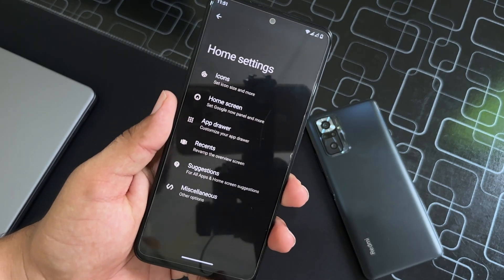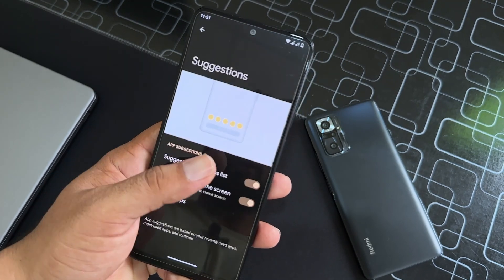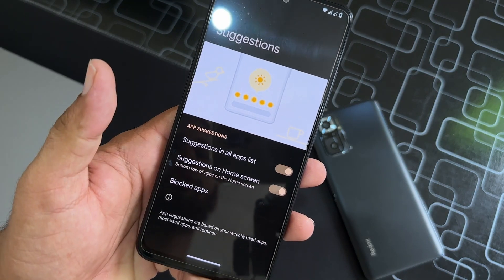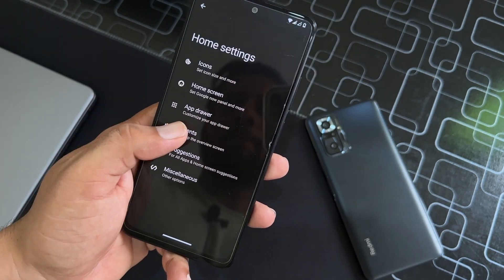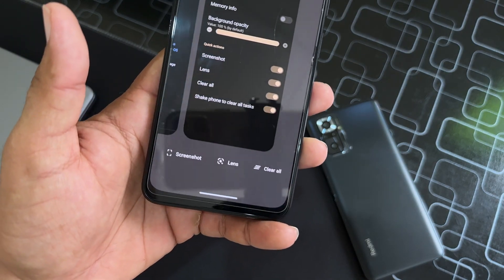From the home screen you can do a lot of things. In the Misc settings you can restart the launcher, enable suggestions, or block applications from showing in suggestions. Then in Recents you can enable more actions.